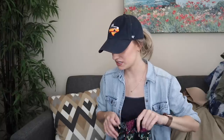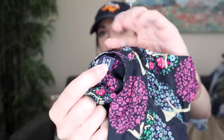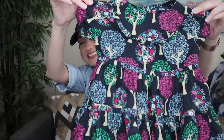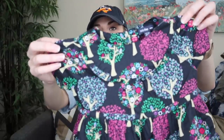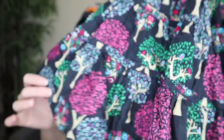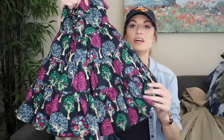One kids' piece — Baby Gap, 12 to 18 months, I think it's new without tags. It has a novelty tree print with little owls, and the skirt portion is super voluminous. I'm not sure how it's so voluminous because it just has a cotton lining, but I'll get that listed.